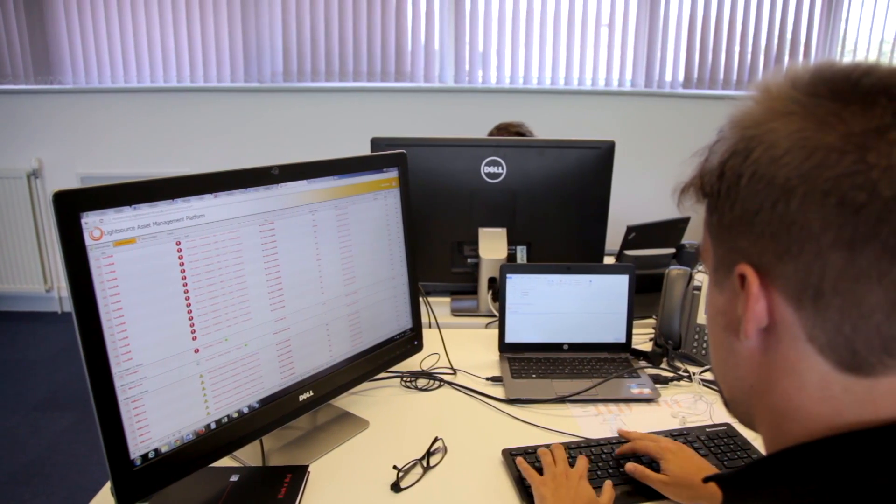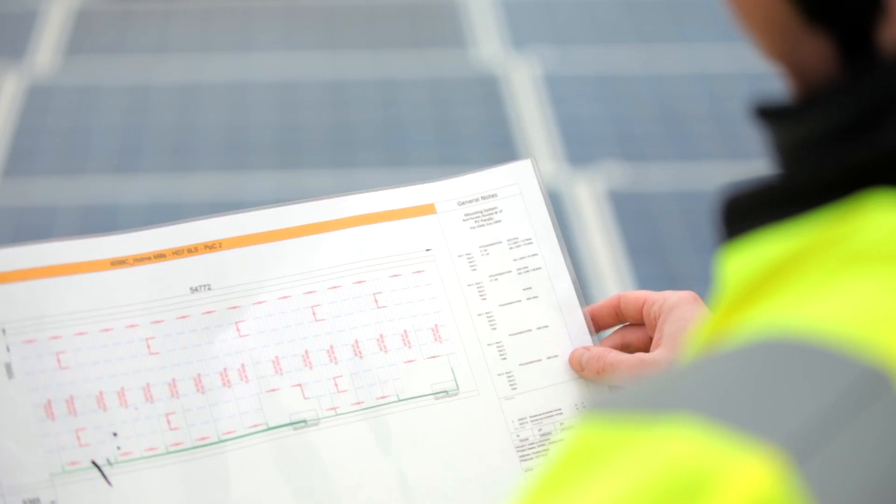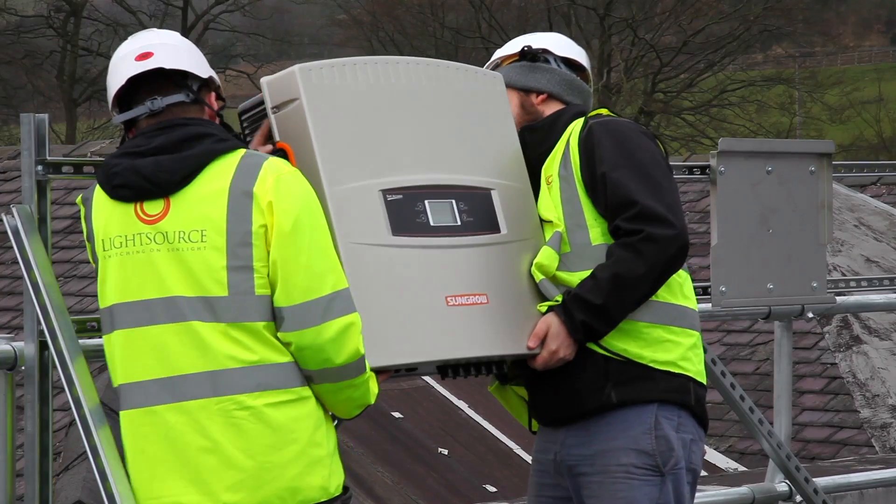We develop our own engineers internally. We have an extensive induction program for our new engineers. They cover everything that's necessary to make sure that what happens inside the fence is as effective as possible in converting every second of sunlight into electricity.